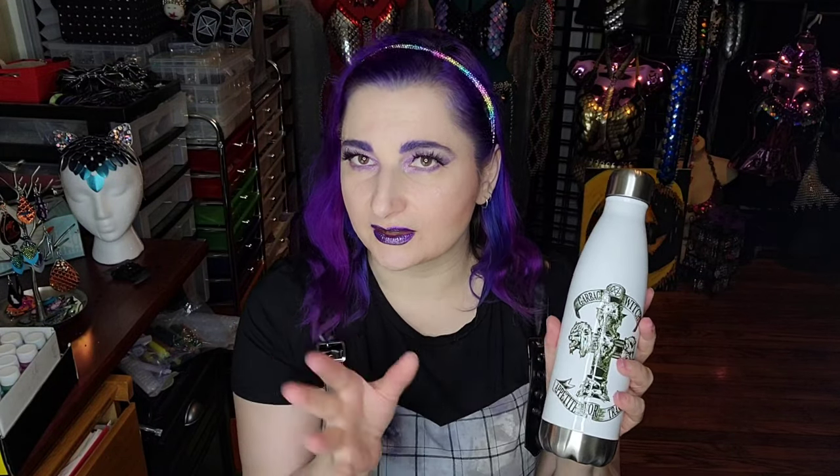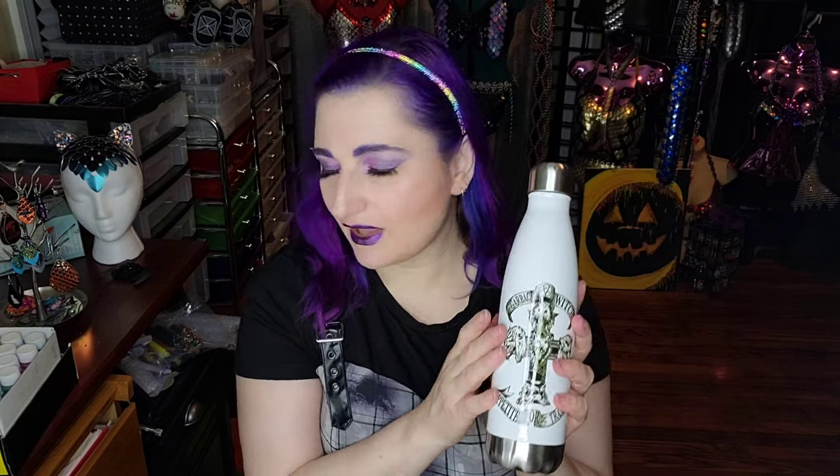I had to have the Garbage Witch water bottle — so excited for that. They have all sorts of things; I think they might even have a beach towel, but definitely shirts. Definitely go check that out.